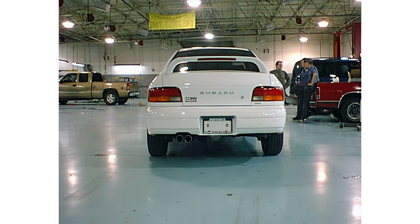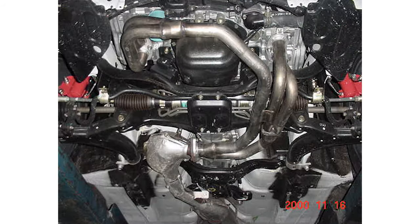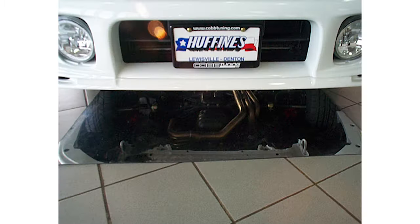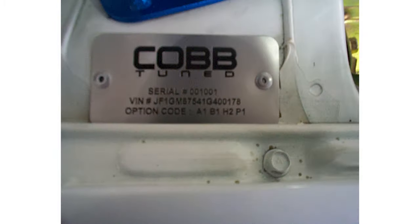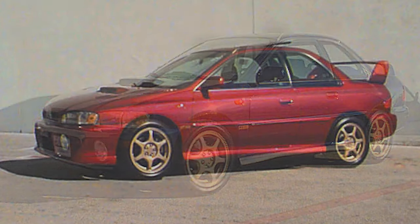The upgrades included an intake, exhaust, short shifter, strut brace, JDM STI wing lip, and side skirts, as well as some other cool touches with custom badging and official numbered identification plates. It was a limited run, but you can still find a few of them roaming the streets.